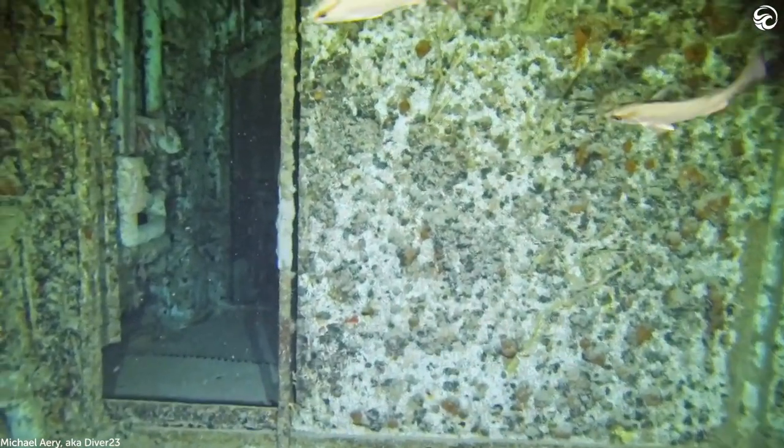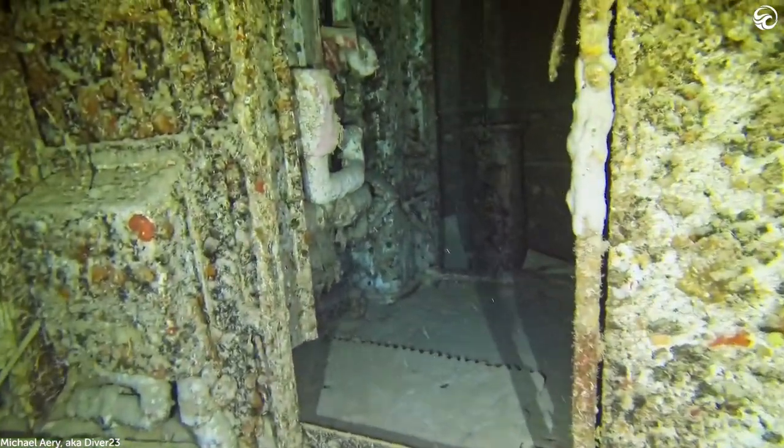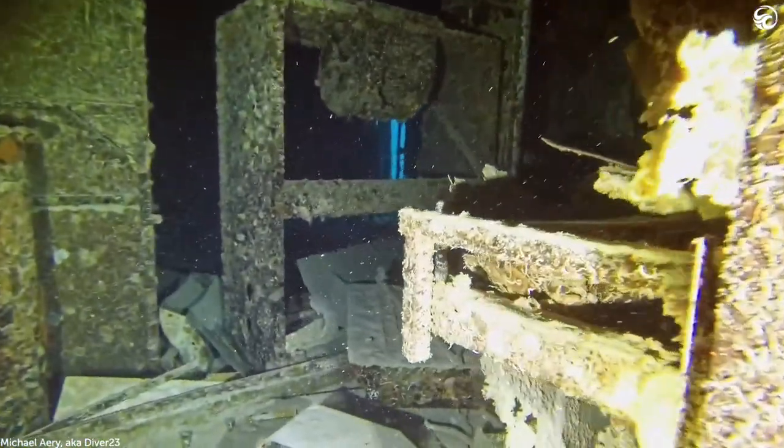Hopefully, by listening to Michael and watching his footage, you can really get a taste of what it's like inside the Spiegel Grove. Thanks for watching Deep Blue Discovery. We're back next week with more sea life and awesome interviews.